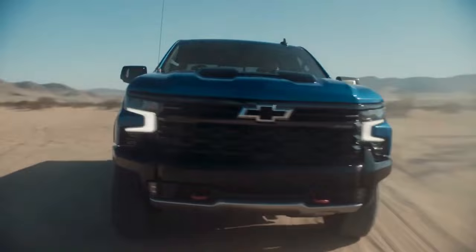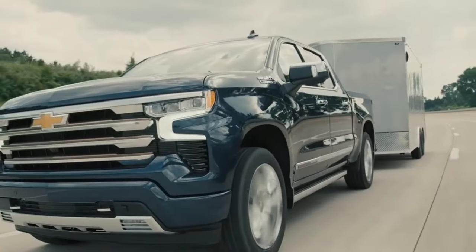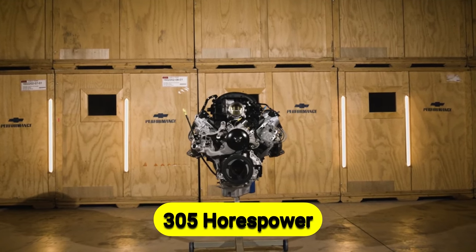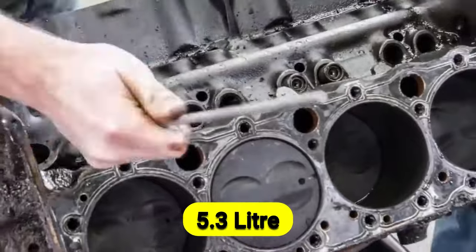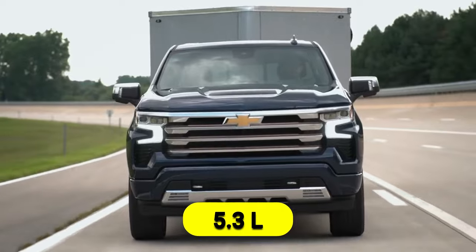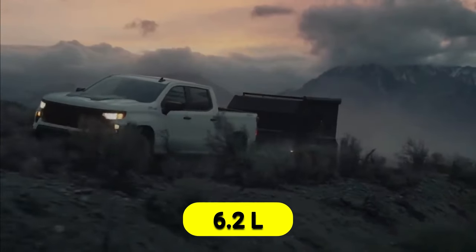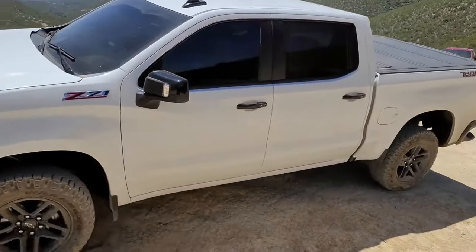Where the 2024 Chevy Silverado truly shines, though, is when outfitted with either the turbo diesel engine or any of the V8 engines. The 3.0-liter Duramax six-cylinder turbo diesel engine delivers 305 horsepower and nearly 500 pound-feet of torque with a 10-speed automatic transmission. The 5.3-liter and 6.2-liter V8 engines both offer a 10-speed automatic transmission. The 5.3-liter delivers 355 horsepower and 383 pound-feet of torque, while the 6.2-liter offers a massive 420 horsepower and 460 pound-feet of torque — impressive, but there's a catch, and we'll get to that shortly.